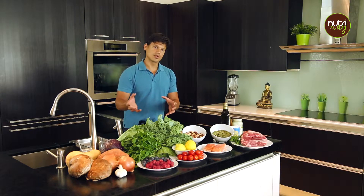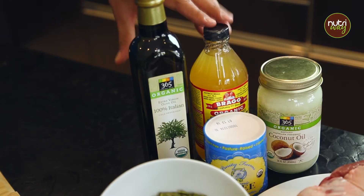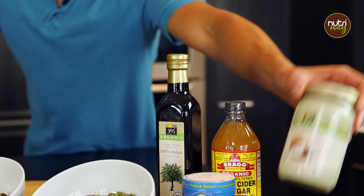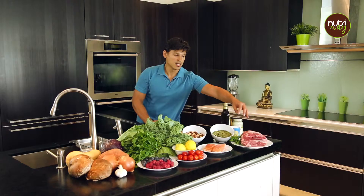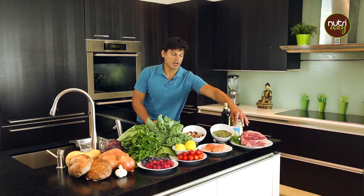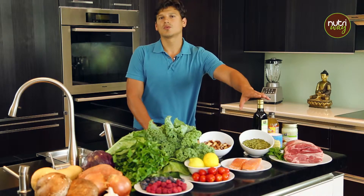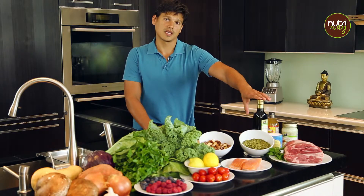Every single item that we're choosing in this kitchen has a purpose. We also want to be extremely mindful of how we cook. Using the right oils and the right fats for cooking is extremely important. We're going to use things that are very stable when cooking, like coconut oil which is a very stable fat with a lot of nutritional properties, grass-fed ghee which is clarified butter, and first cold-pressed olive oil which ideally you want to use raw because of its fatty acid profile.